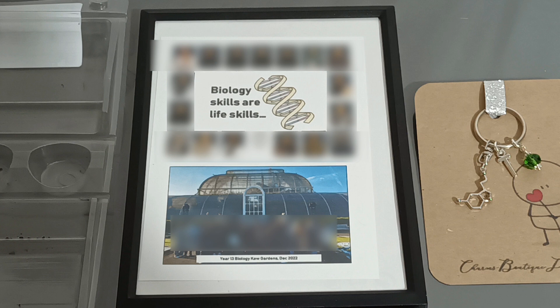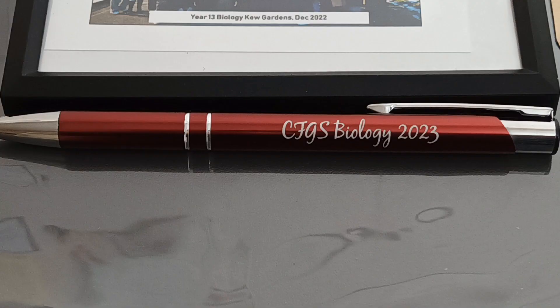My biology teacher also got us this picture frame with everyone's pictures on it from the school register and also from when we went to Kew Gardens in December. I've blurred out everyone's faces for confidentiality purposes. It's also got everyone's names, so it's a nice memory — you won't forget who was in your class. At the top it says 'Biology skills are life skills' and it's got a DNA double helix. He also got us this red pen that says 'Biology 2023,' which is for the year that we finished. I remember I got one from a secondary school teacher and I still kept it — I'm going to keep this one and cherish it too.